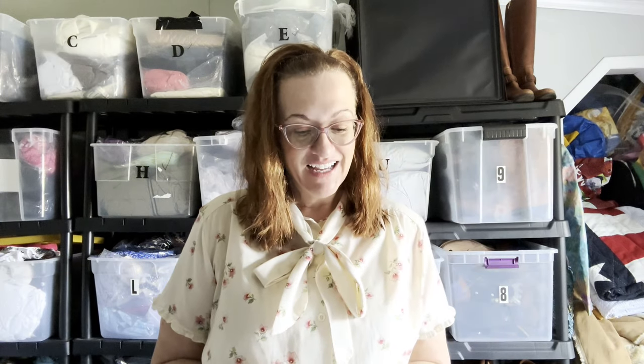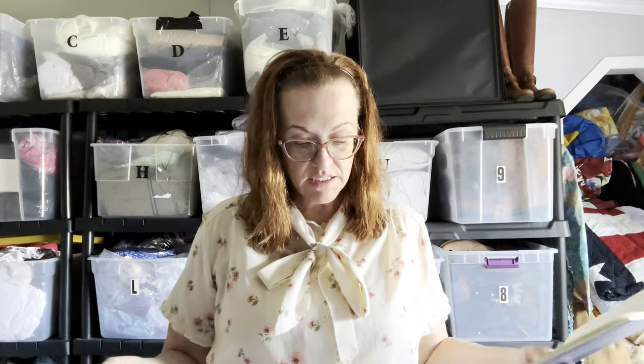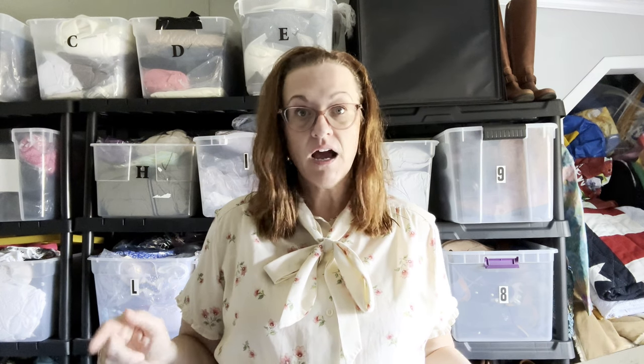I do have some major hauls coming, but today I'm just doing overnight sales. So I went to bed last night and woke up to $194 worth of sales. I had $25 invested, so that was a good profit — and it was seven sales: three on eBay and four on Poshmark.